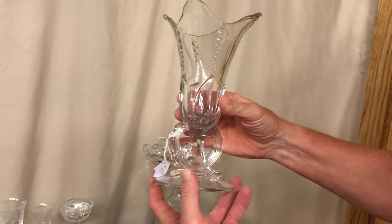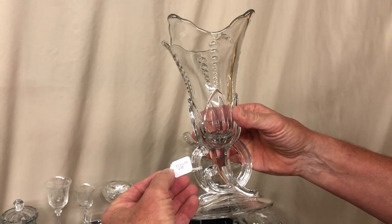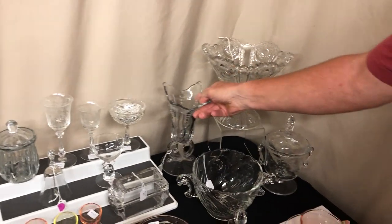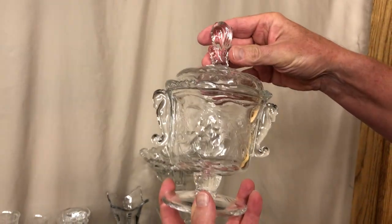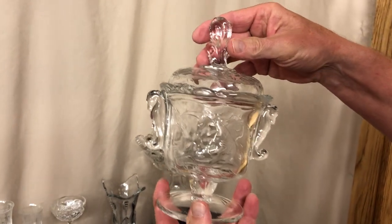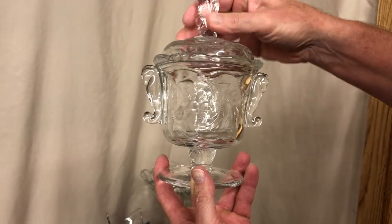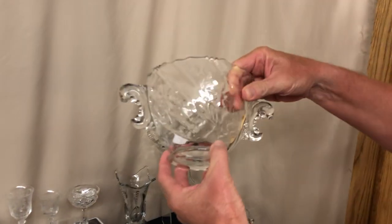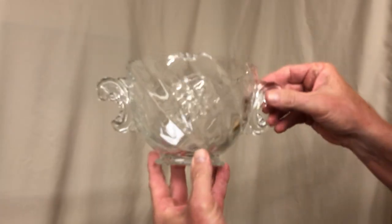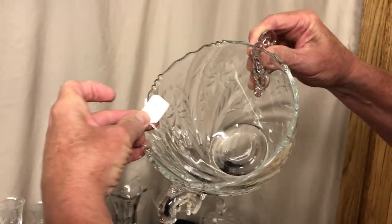Next item is a crystal tulip vase, signed in the center of the bottom. Price is $110. We also have a Waverly Seahorse Handle Candy Jar with a Narcissus cutting on it, priced $85. And to go with that item, we have a Waverly two-handled ice bucket that also has a Narcissus cutting on it.